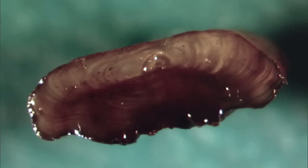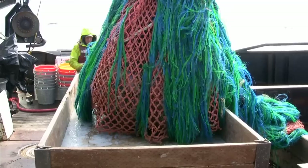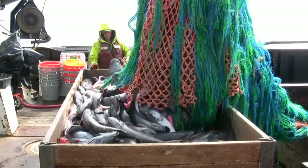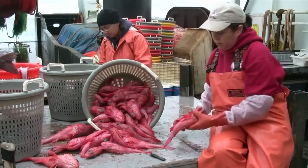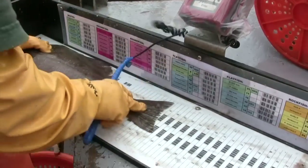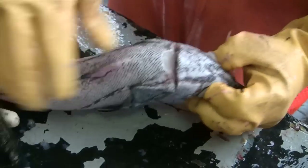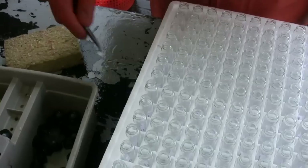So now you might ask, where does Chris get these otoliths? The otoliths get to our lab from the surveys that we conduct during the summer. We send teams of scientists out onto commercial fishing boats that we contract, and we fish in the Gulf of Alaska and the Bering Sea. We separate all the fish by their species, weigh them, measure them, and figure out if they're male or female. After that, we decide which fish we want to take otoliths from. We take the otoliths out, put them in a collection vial, and then ship them down to Seattle.